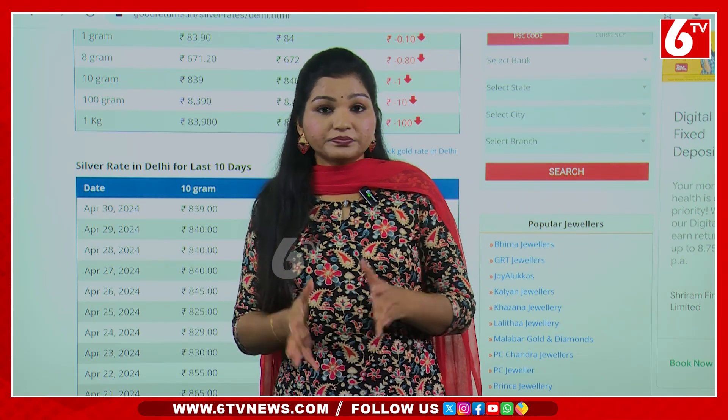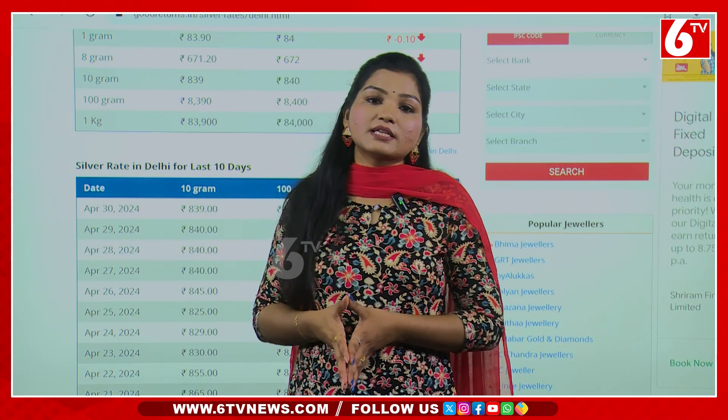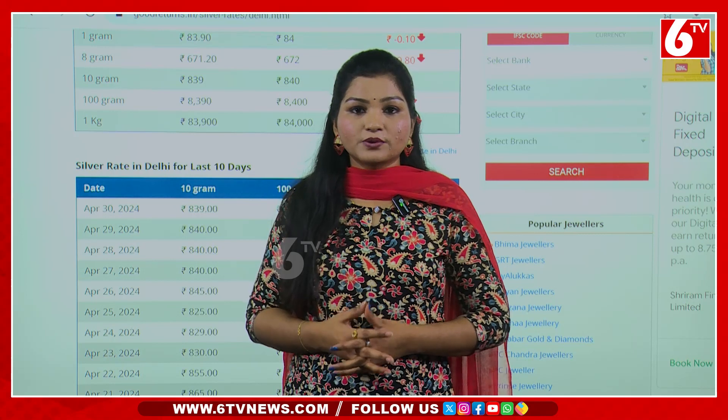In Hyderabad, in Delhi, the gold rate is constant. The price of 10 grams is also constant. If we check out the price of 10 grams, we know the price of 10 grams.